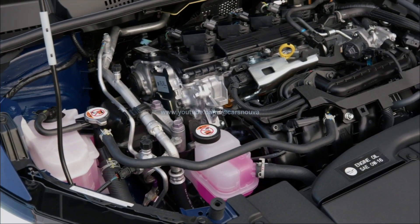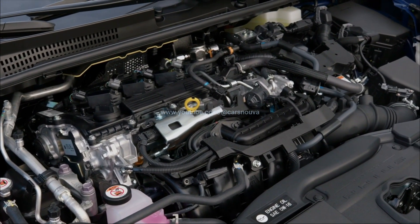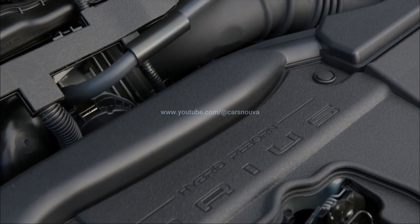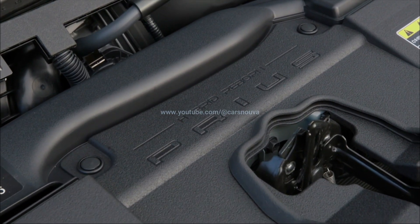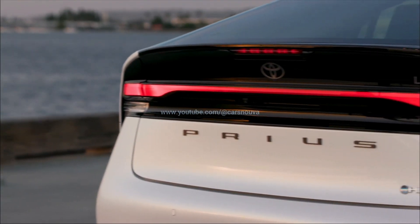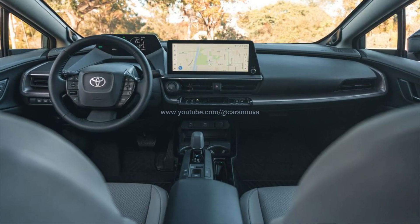Now that we've all reacted to the 2023 Toyota Prius Hybrid's surprising new design, it's finally time to dig into the details of what's underneath the redesigned body. Toyota has released full specifications covering the powertrain, dimensions, interior space, and perhaps most importantly, fuel economy ratings.